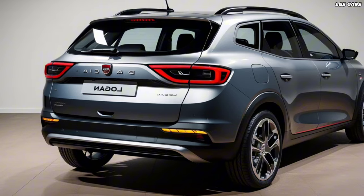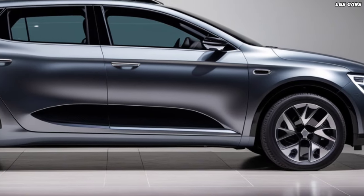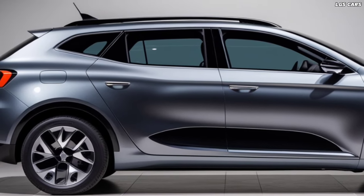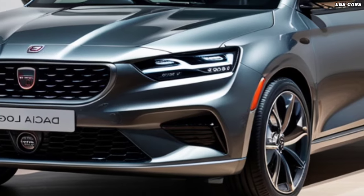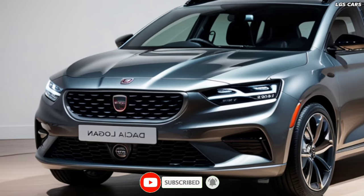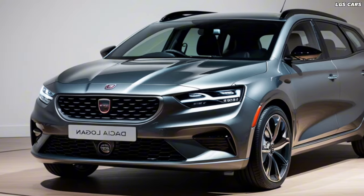The new Dasha Logan Hybrid 2025 sets a new standard for hybrid sedans with its stunning design, innovative technology, and commitment to sustainability. Whether you're looking for a stylish and efficient daily driver, or a vehicle that reflects your eco-friendly values, the Logan Hybrid is a compelling choice. As Dasha continues to innovate and evolve, the Logan Hybrid stands as a testament to the brand's vision for the future of automotive excellence.